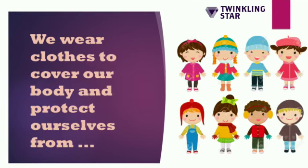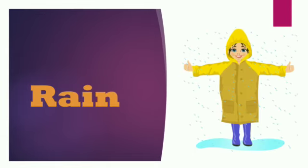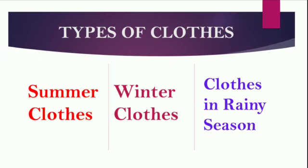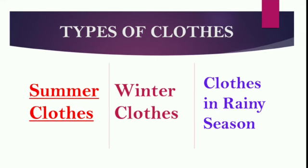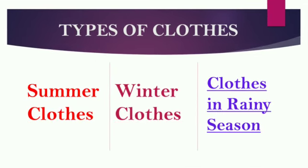We wear clothes to cover our body and protect ourselves from heat, cold, rain, and insects. Let's see the types of clothes we wear. We wear different clothes in different seasons: summer clothes, winter clothes, and clothes for the rainy season.